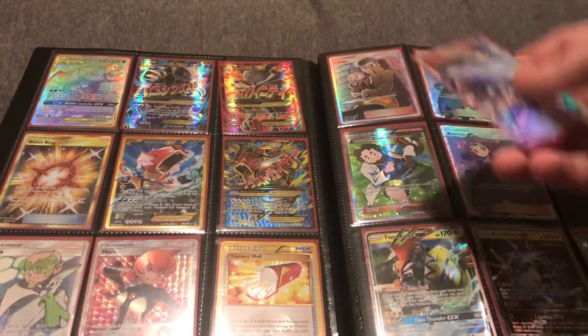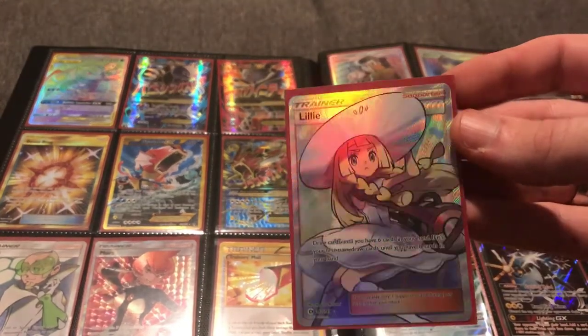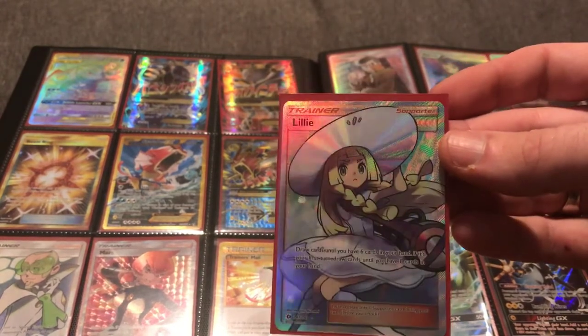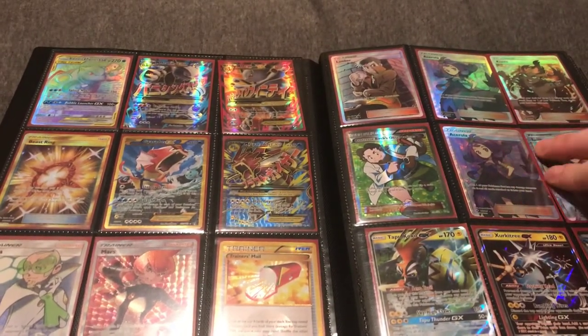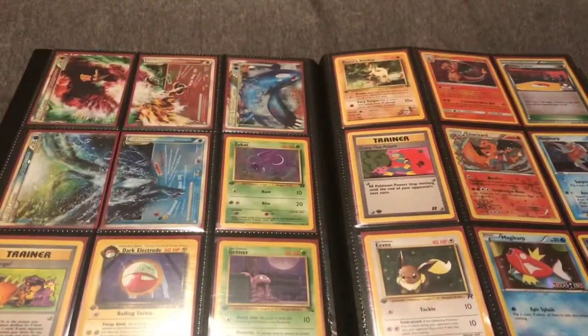Lillie is going to be around a $15–$20 card. Lillie has been notoriously higher priced. There's another Lillie in another set worth about $60 raw — the artwork is a little more dynamic, flashy, and nice.